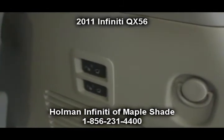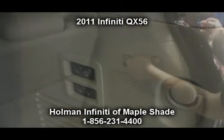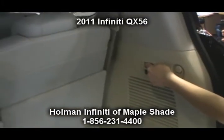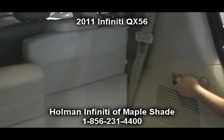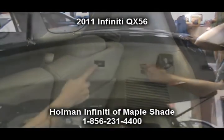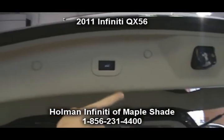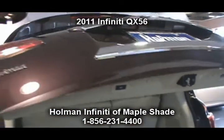Along with all these great features and options on the QX56, newly redesigned for 2011, is the Infinity peace of mind bumper-to-bumper warranty covering your vehicle for 4 years or 60,000 miles, a powertrain warranty for 6 years or 70,000 miles, and corrosion coverage for 7 years with unlimited mileage.